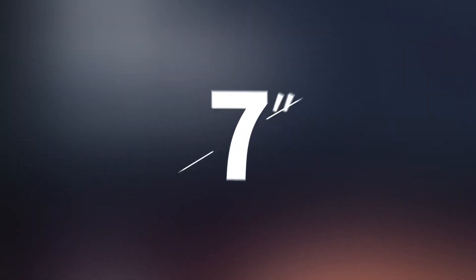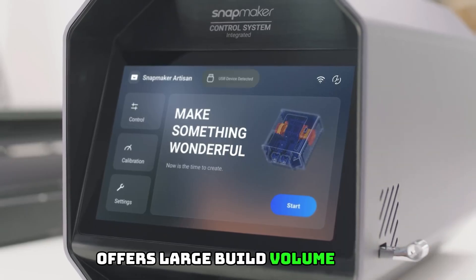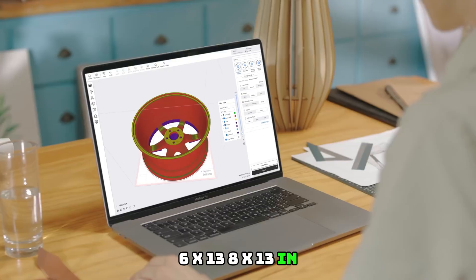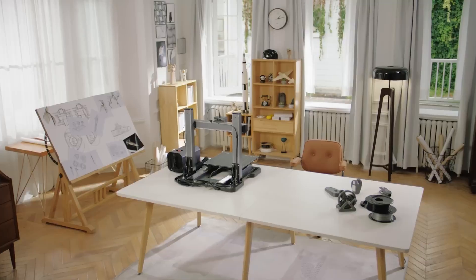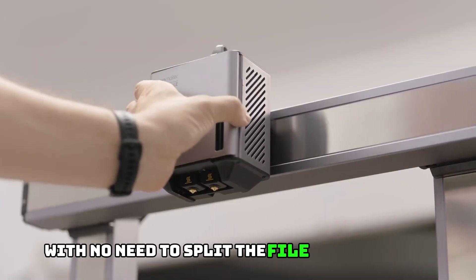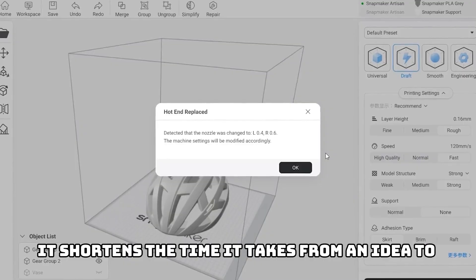Larger Printing Size: The Snapmaker A350T offers a large build volume of 12.6x13.8x13 inches, so you can print models that 95% of other printers cannot. You can print one-piece large-scale prototypes with no need to split the file into smaller ones, shortening the time it takes from an idea to reality.